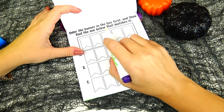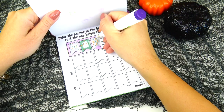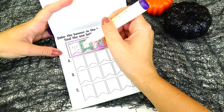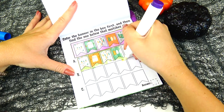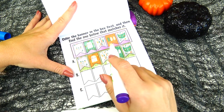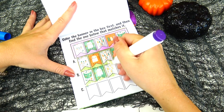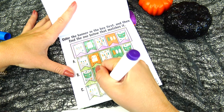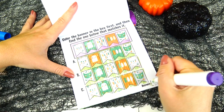Color the banner in the box first and then find the one below that matches it. We have skeleton, ghost, Happy Halloween, boo, and cat. The first one does not match because it has the same order of pictures but different colors. This one does not match either because we have a different order and colors too. So I assume it's letter C — and yes, that's the right answer!